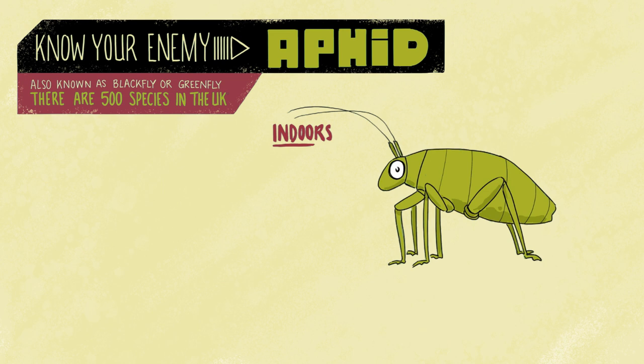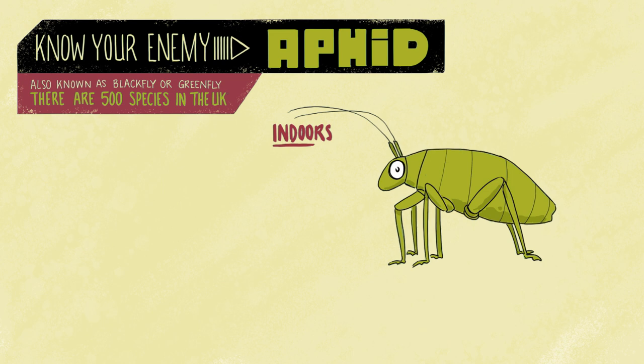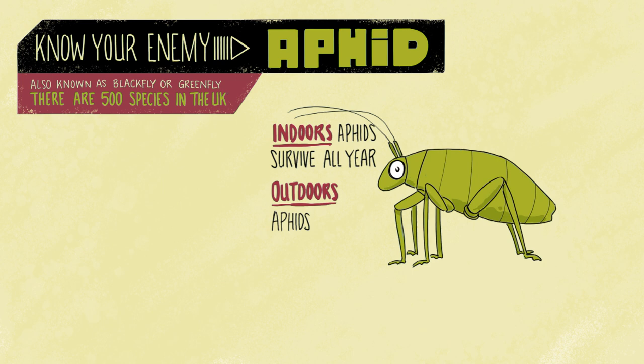Not only do they love sap, they love warmth. So mostly they appear in spring through to summer outdoors and die off in winter. But indoors, they can survive all year round.